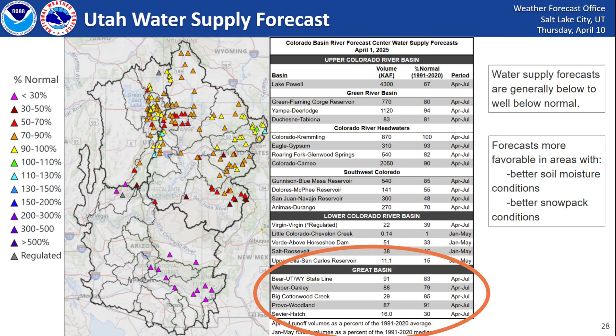So what does this mean for our water supply forecast — how much water is going to be entering these reservoirs and streams? Looking across central and northern Utah, we have some areas that will be slightly below normal to near normal. The Bear River is probably seeing about 83% of normal water supply; Weber at Oakley about 80%; Big Cottonwood, 85%; Provo, 91%. Going into southern Utah, the Sevier at Hatch is about 30% of normal, where we're seeing very dry soils and a very low snowpack compared to normal. The water supply forecast generally favors below to well below normal supply, but areas with better soil moisture and snowpack conditions will see better water supply.